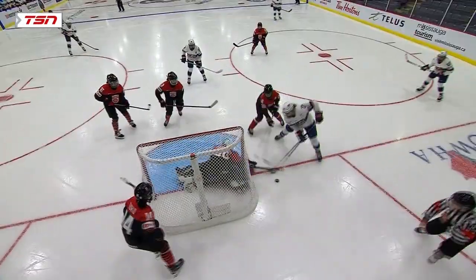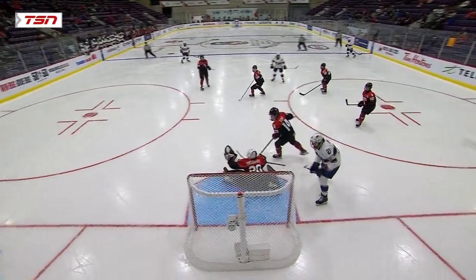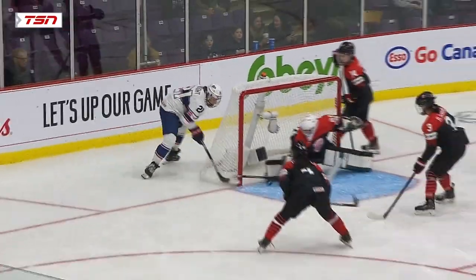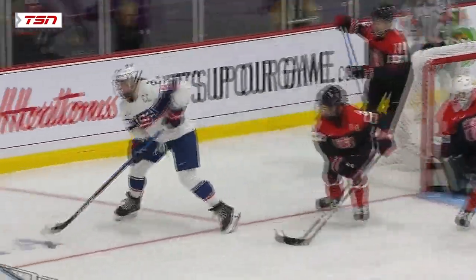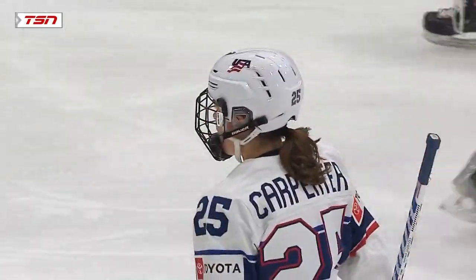Her second. And the wraparound — Matsuhara is able to push post to post to make that save, but she couldn't stop that third chance. And that comes off the stick of Alex Carpenter. What a job to get across. You know the leverage that Hilary Knight has and how dangerous she is when she's down low.